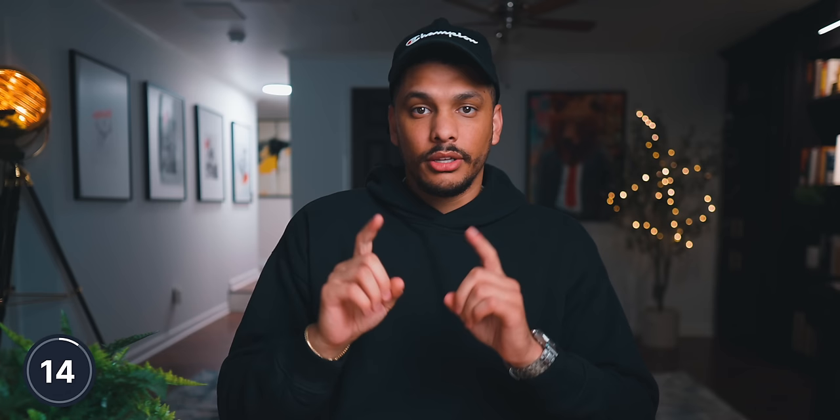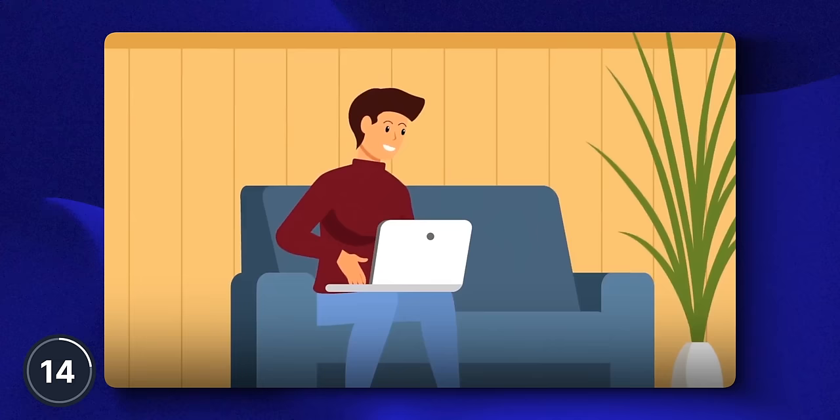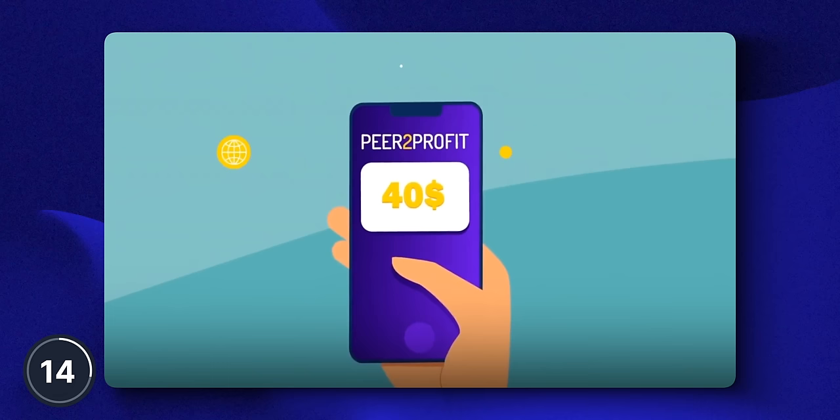What if there is a way for you to make money on your phone or even on your computer just for simply using it? Like you don't actually have to do anything, but you just make money for simply using your device like you normally would anyways. Well, this is exactly what Peer-to-Profit does. You simply install the app on your phone or even on your computer, and the app literally pays you money every single month just for having it installed on your device.